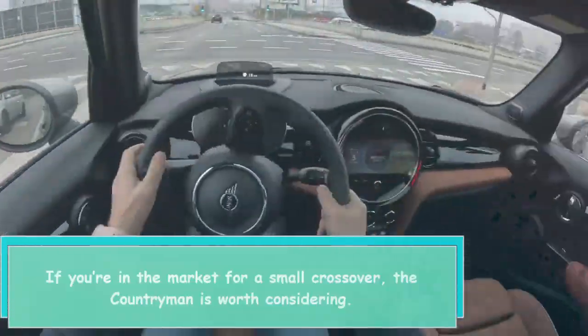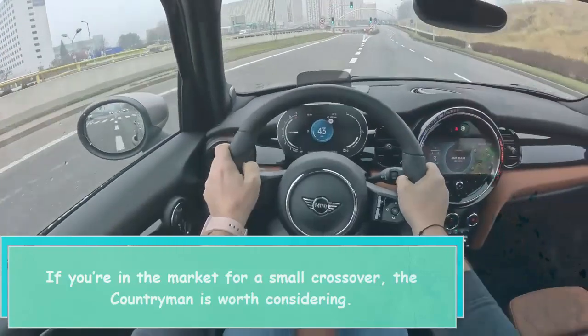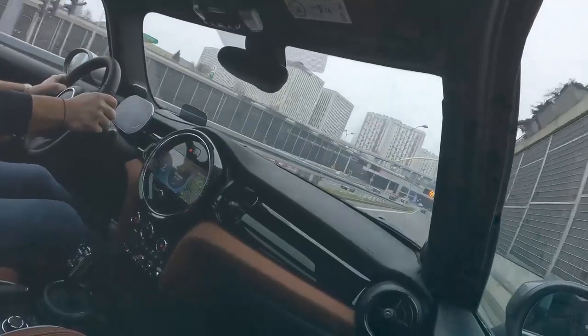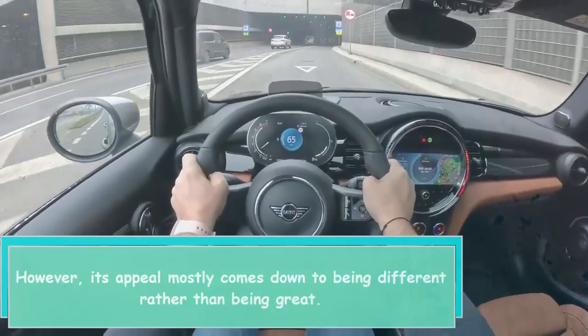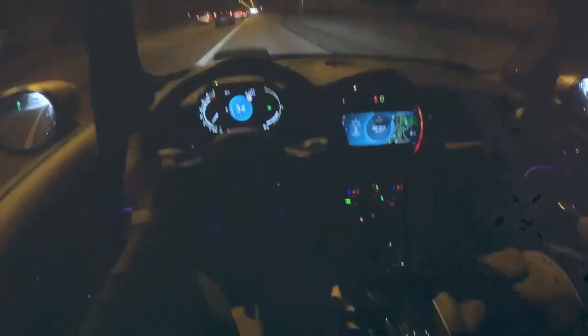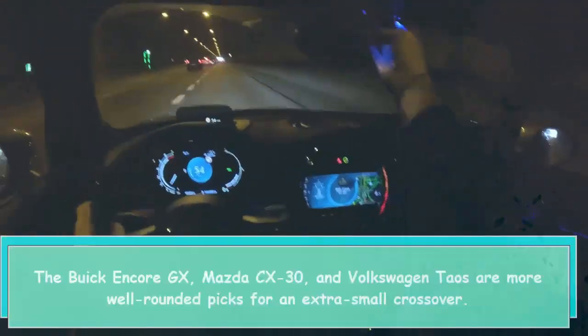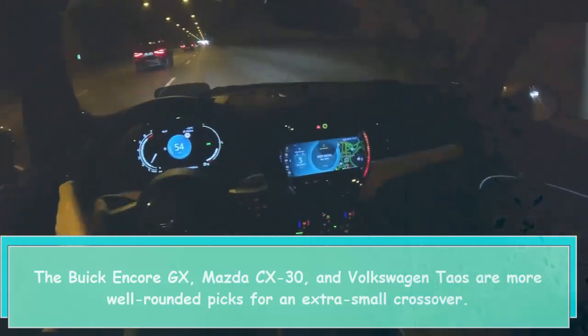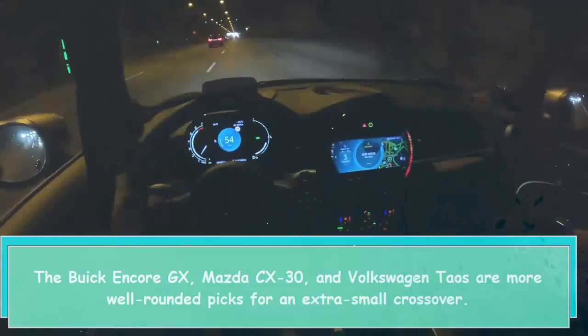If you're in the market for a small crossover, the Countryman is worth considering. However, its appeal mostly comes down to being different rather than being great. The Buick Encore GX, Mazda CX-30, and Volkswagen Taos are more well-rounded picks for an extra-small crossover.